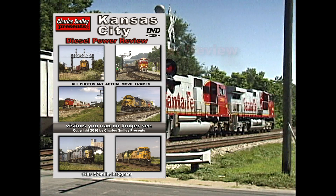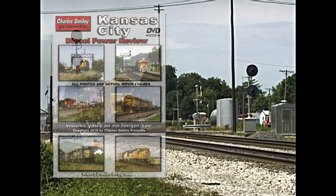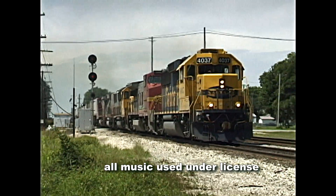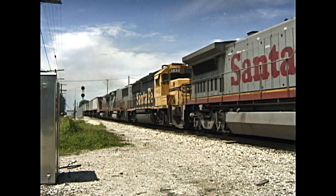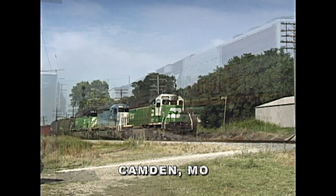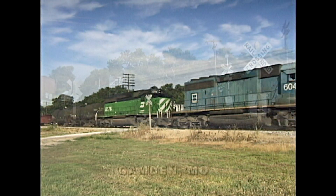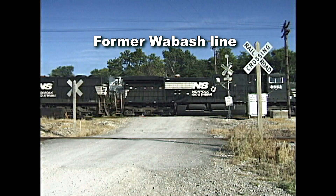Kansas City was a great place to see a multitude of famous railroads, many seen here are long ago merged into the super roads of the present day. The Burlington Northern was a merger partner with the old Santa Fe a year earlier. These are the last views of roads like the Cotton Belt, Southern Pacific, Chicago and Northwestern, and the Great Santa Fe.